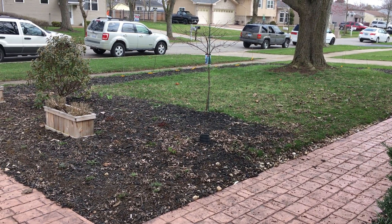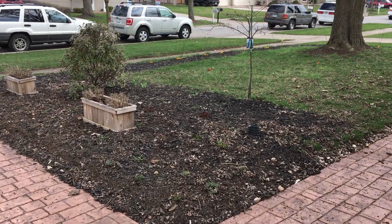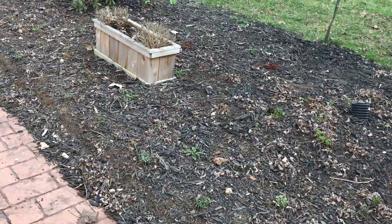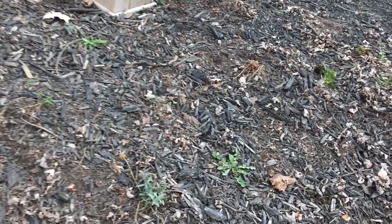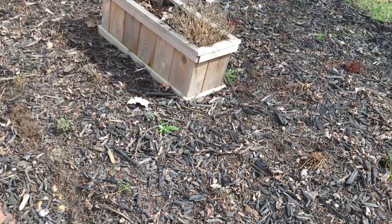I want to briefly talk about my plans for my front yard shade garden for 2020. We have a row of woodland phlox, which are natives, and you can actually see one starting to come up here. There's a whole big row there.